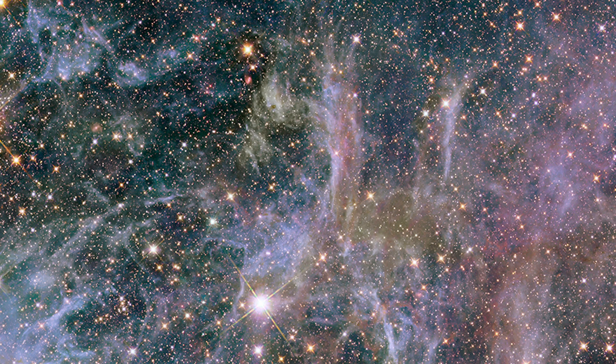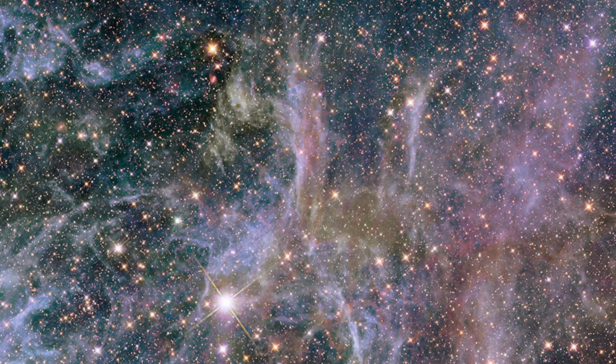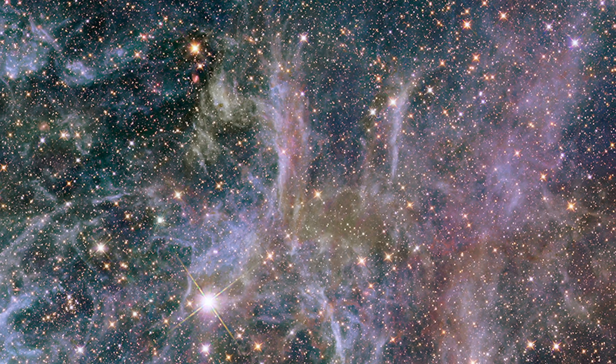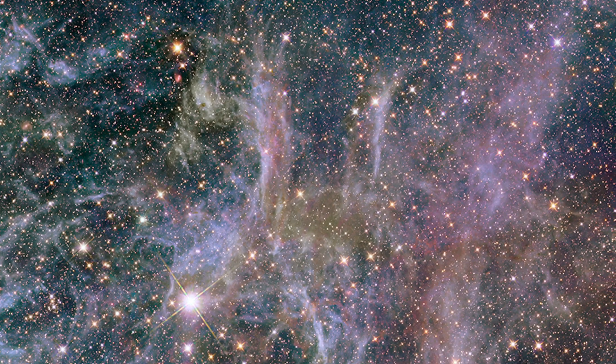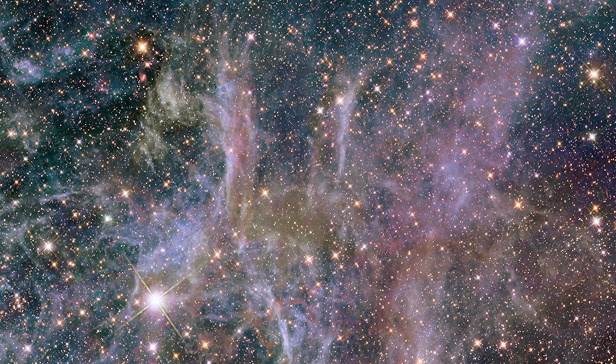Within its boundaries, astronomers have identified numerous regions of intense star formation, marked by the presence of massive, hot stars and dynamic stellar clusters that illuminate the surrounding interstellar medium with vibrant hues of red, blue, and green.